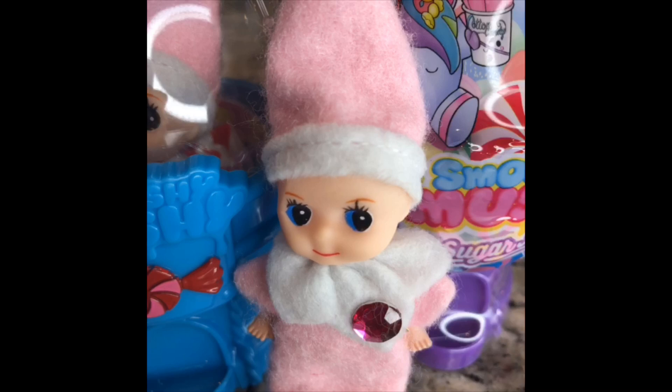First, you need to open up the purple Smooshy and see what we found. Then we can save our sister!